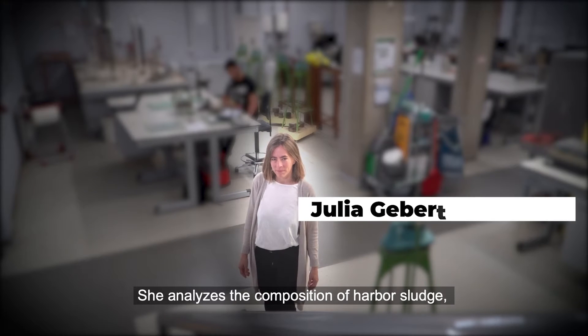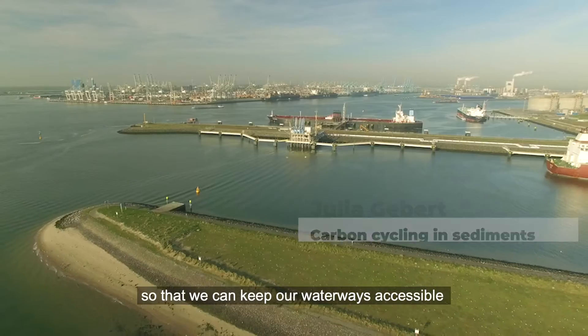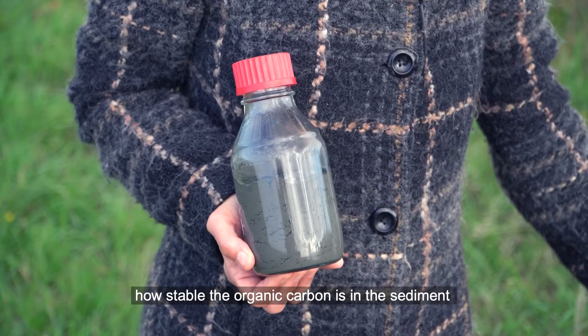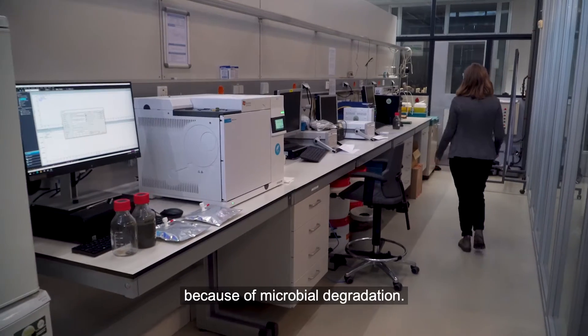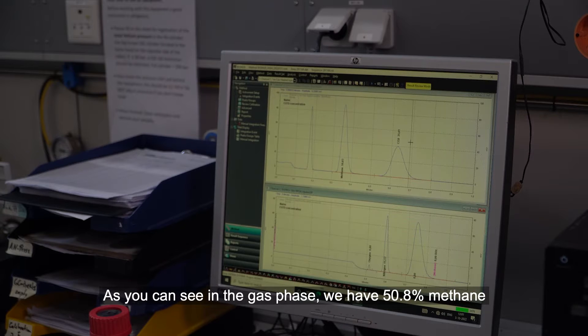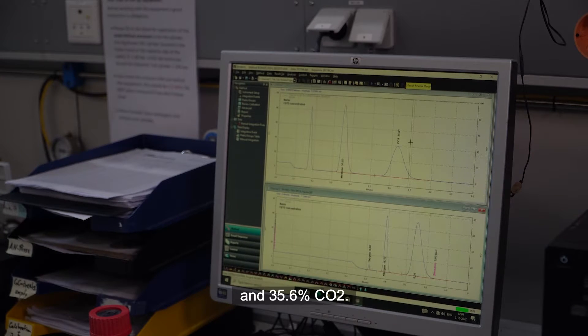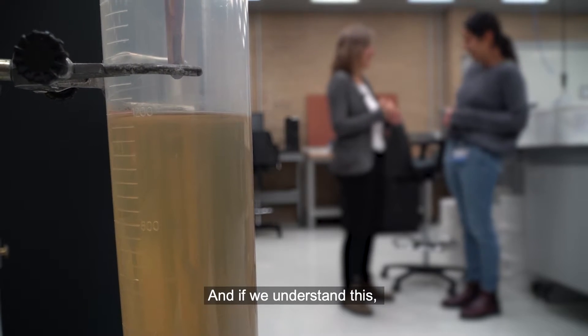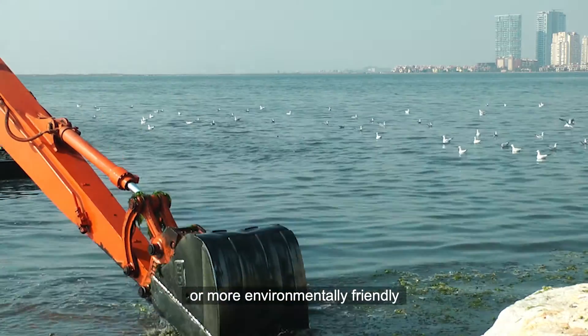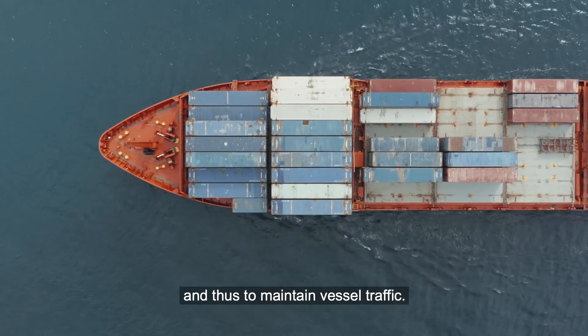She analyzes the composition of harbour sludge so that we can keep our waterways accessible in an environmentally friendly way. In her group, they are interested to know how stable the organic carbon is in the sediment, and how much of it will be returned to the atmosphere as carbon dioxide or methane because of microbial degradation. In the gas phase, there is 50.8% methane and 35.6% CO2. Understanding this allows dredging to be made more efficient or more environmentally friendly and thus maintain vessel traffic.